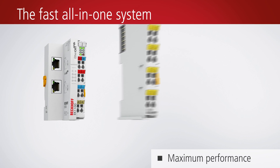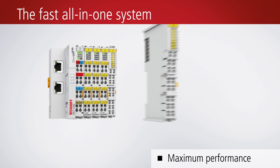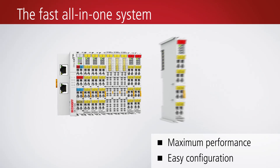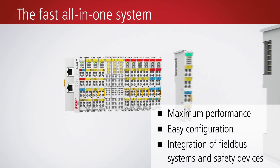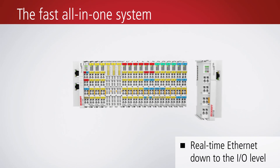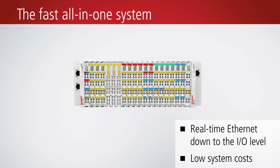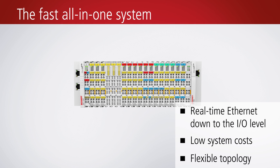The Beckhoff EtherCAT terminals provide a fast all-in-one system for all kinds of automation functions. The real-time I/O system is characterized by outstanding performance as well as high modularity and versatility. One of the technological highlights is the seamless transmission of the EtherCAT signal right into the individual terminal. Topologies can be flexibly structured to suit all kinds of requirements.